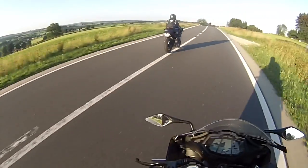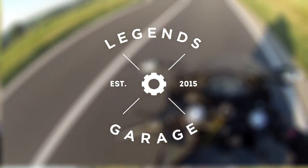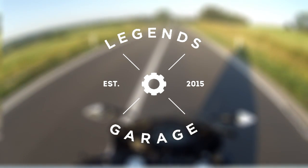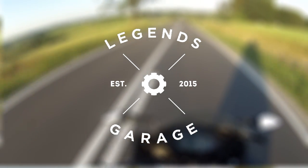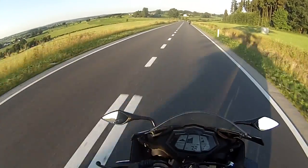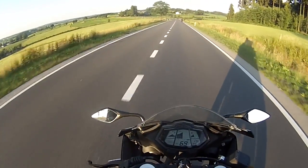Yo yo yo guys, my name is Legend and welcome to my YouTube channel. Today I have a special video for you guys, something completely different — it is the top 10 125ccs of 2019.